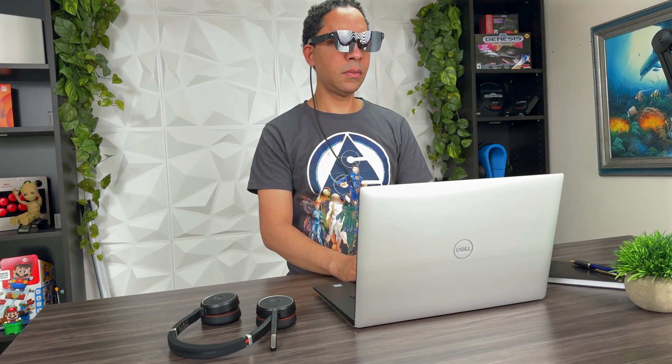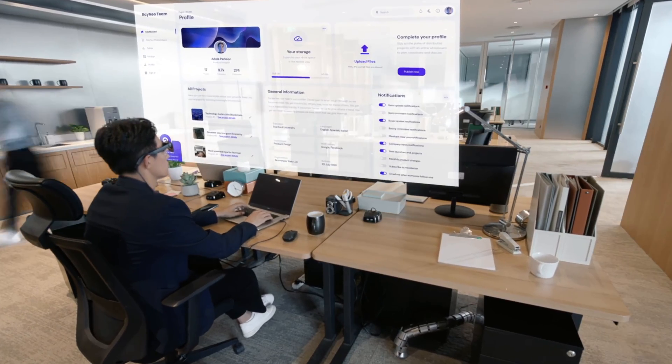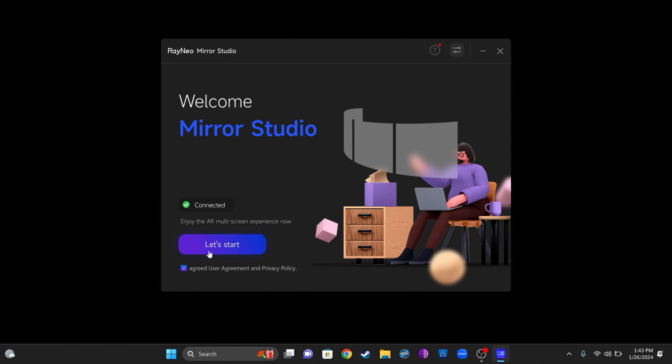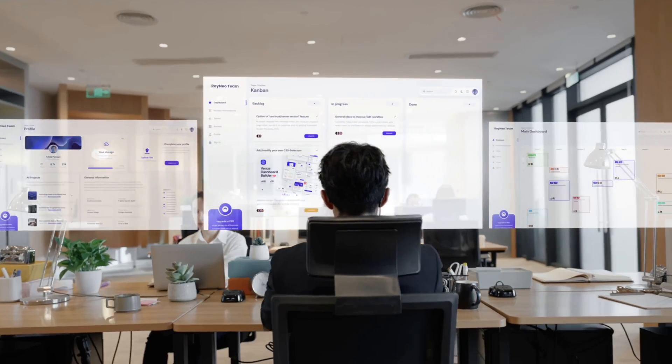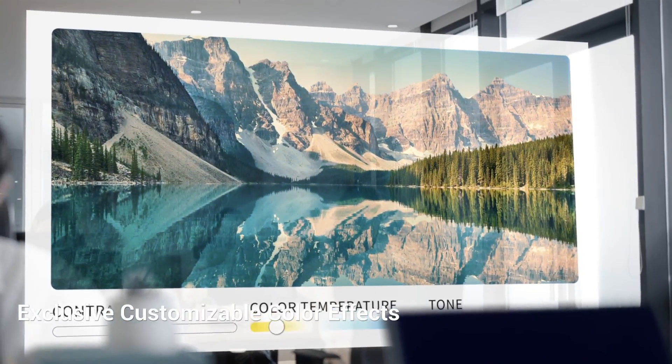If you prefer to work on the go, these glasses are also great for productivity. You can use them as an accessory to your laptop by connecting via the USB-C cable to mirror your screen. It's really convenient having a large screen front and center — you don't have to strain your neck looking down at a laptop screen during longer productivity sessions. You can also dim your laptop screen for more privacy while still being able to view everything on the glasses. And if you want to level up your productivity, you can download the RayNeo Mirror Studio app on your Windows PC to enjoy a multi-window experience.